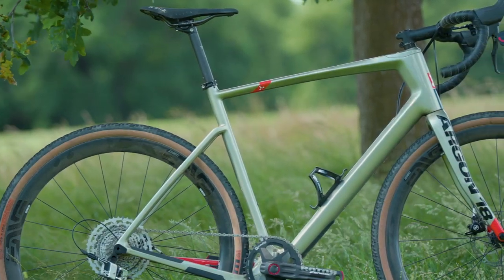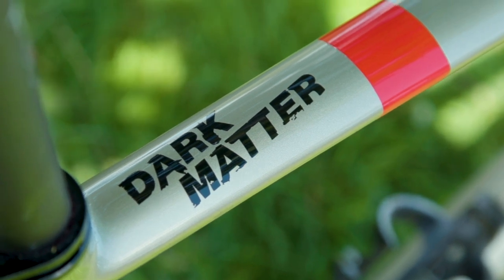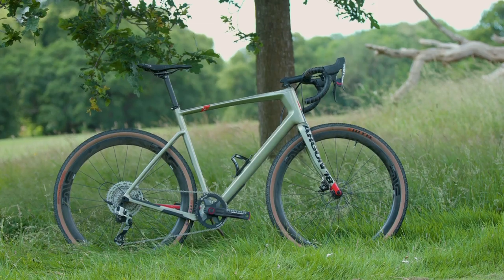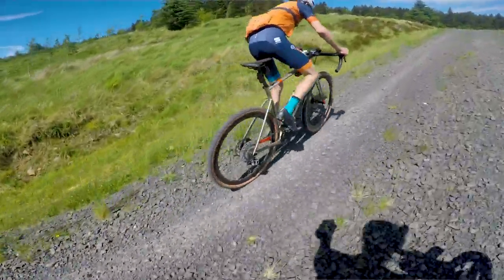I think I'm going to have to give it to Jack that my Argon 18 Dark Matter and its champagne gold finish isn't quite as pretty as the S-Works Diverge. But one thing I would say about the Dark Matter is that it's a bit more simple and probably easier to maintain. Obviously it doesn't have the Future Shock — it's just a normal-looking carbon gravel frame — and that means if anything goes wrong with it it's going to be a bit easier to repair.